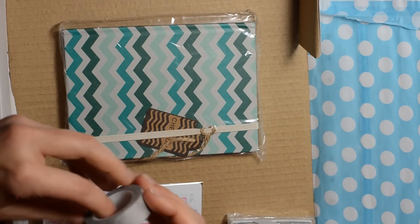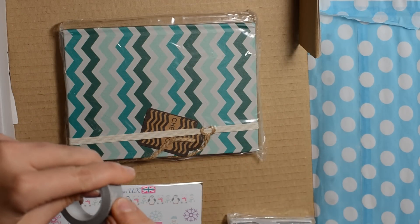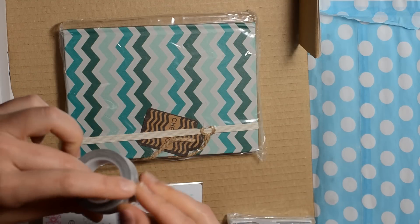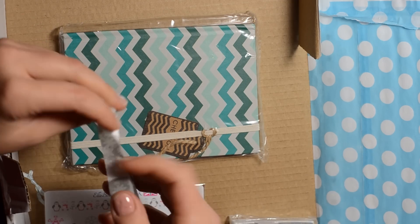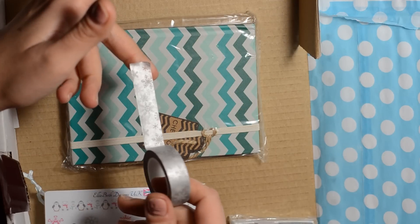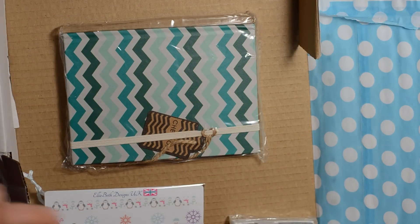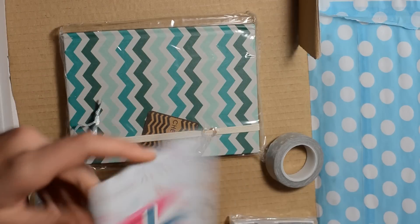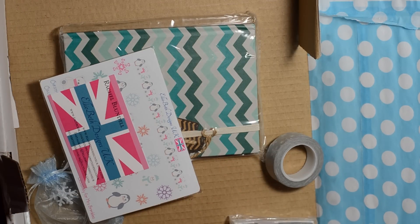This is beautiful washi tape. It has a very silver look to it, so for the January months these are beautiful — like silver snowflakes. Perfect for this time of year. Gorgeous. I love that.